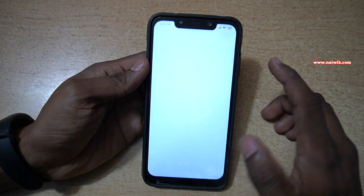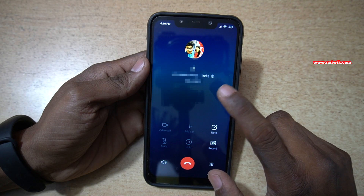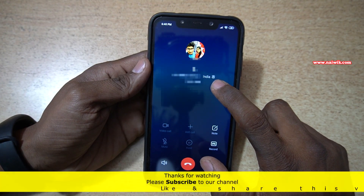Let's make a call and test it. When I make a call, you can see that my Wi-Fi signal is good, so it is automatically making calls using my Wi-Fi network. Here you can see the Wi-Fi calling symbol.